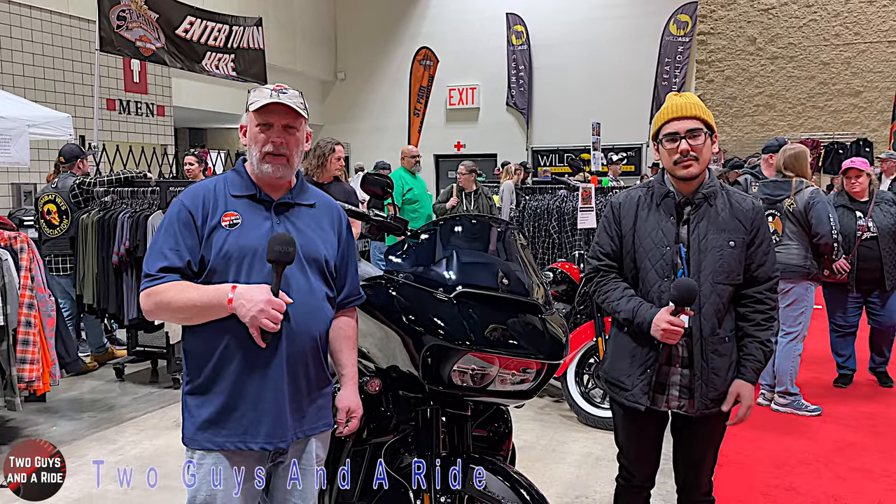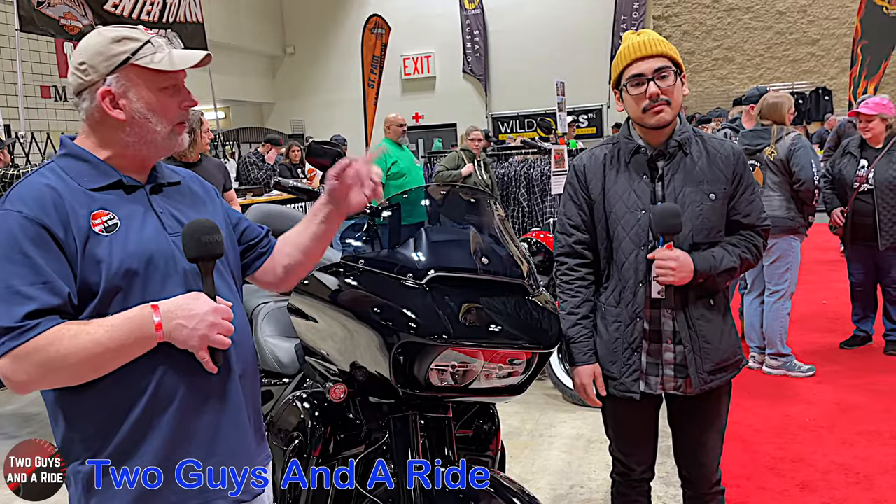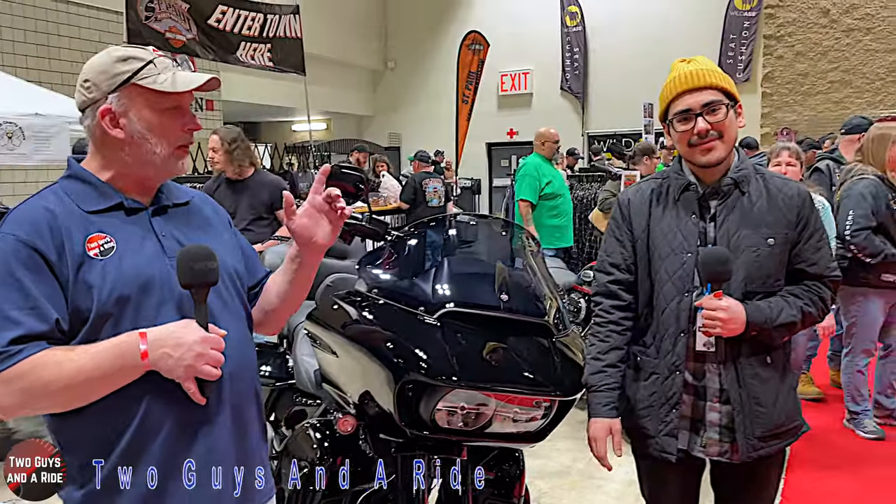Hi folks, I'm Anthony with Two Guys Ride. Today Rob and I are here at a bike show with Lorenzo from St. Paul Harley-Davidson, which is the same company as Wild Prairie Harley-Davidson.